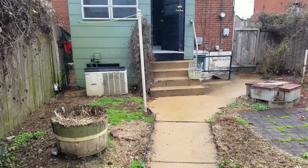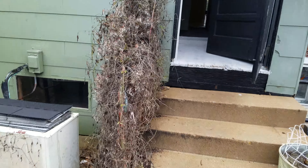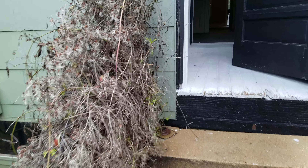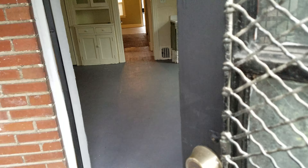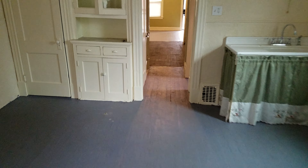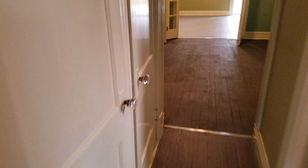We'll hit the basement next and then go upstairs. There's your AC unit — it's really old. The basement door is the one right across from the bathroom.